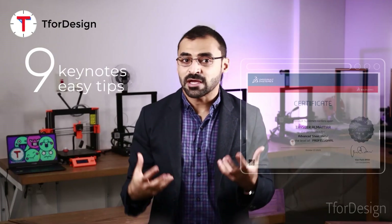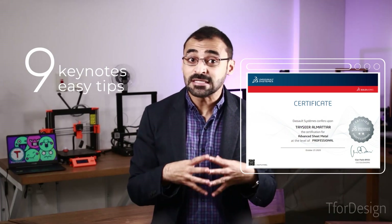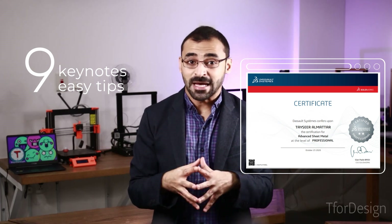In this video I'm going to share nine key notes and easy tips that can help you pass your SOLIDWORKS certification exam.